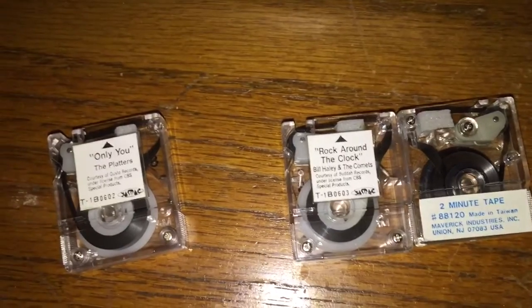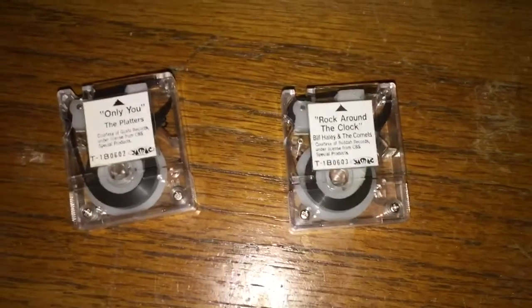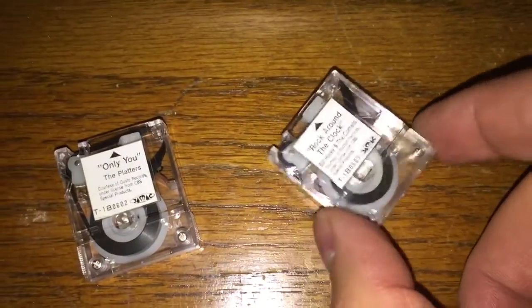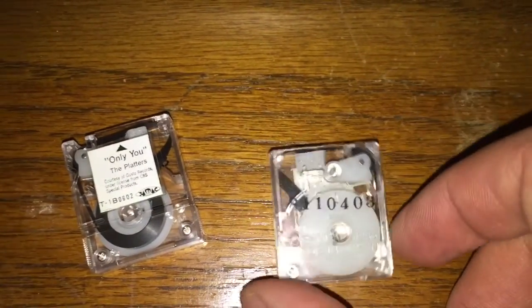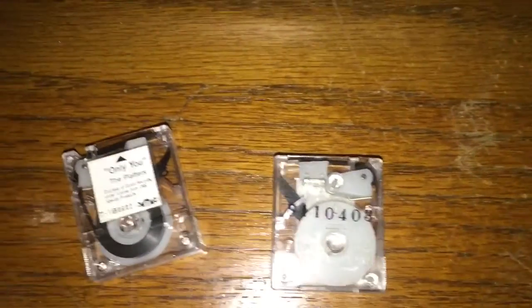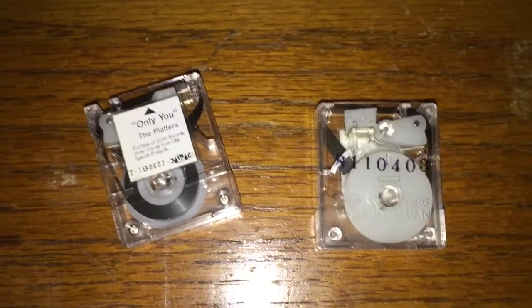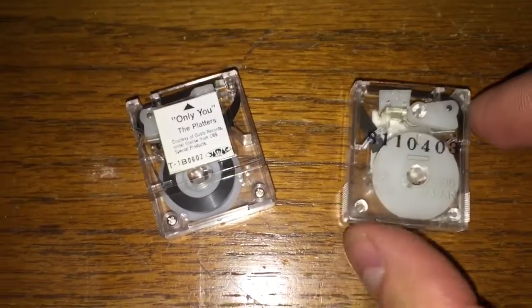Well, I have the answer for you, and the answer is yes. They even play at the correct speed. The only difference is you put the tape into the machine upside down. I will demonstrate this for you, and I'm sure I will get flagged for having copyrighted material. But sometimes that just happens.